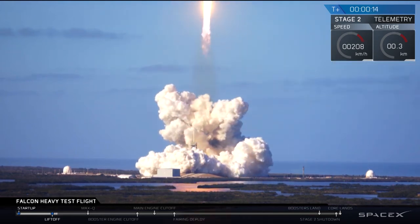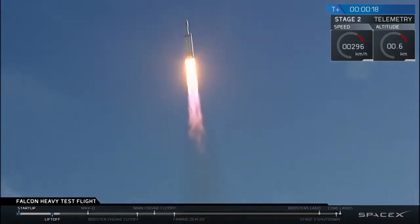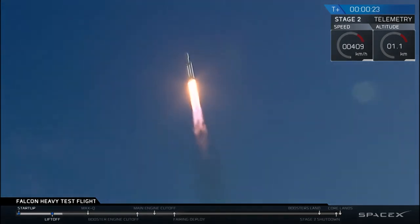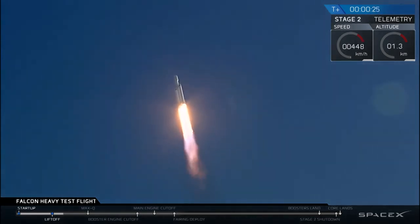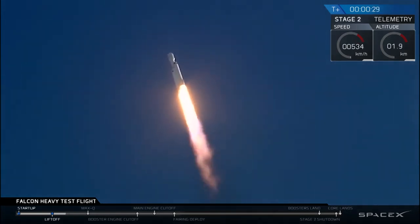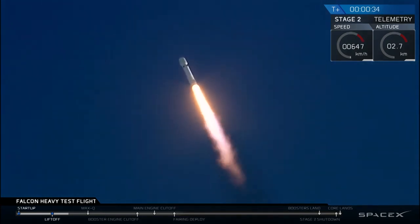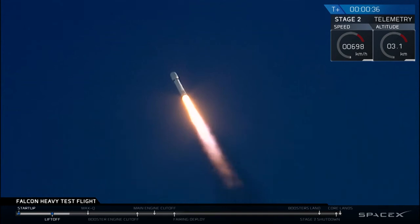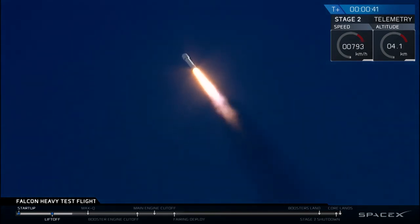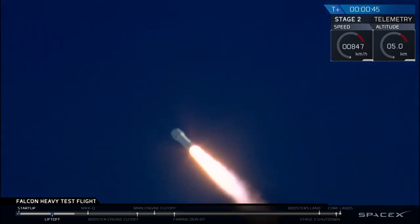I'm going to go back to the ground. Stage one propulsion is nominal. T-plus 30 seconds — if you can hear me over the cheering — Falcon Heavy heading to space on our test flight. Building on the history of Saturn V Apollo, returning pad 39A to interplanetary missions.